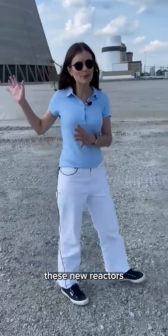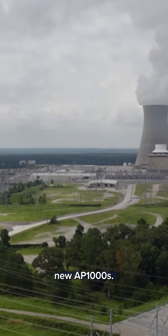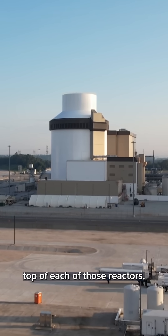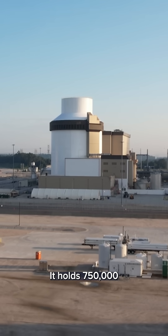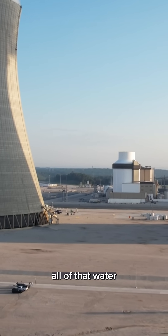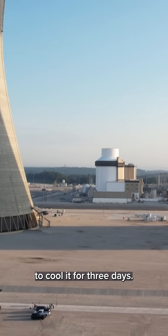You might notice that these new reactors look completely different from the old ones, and that's because these are new AP1000s — they're the first of their kind in the U.S. They prioritize safety, and so you see on top of each of those reactors there is a big water tank. It holds 750,000 gallons of water, so that in the rare event the reactor operator loses access to power, they can have all of that water come down onto the reactor to cool it for three days.